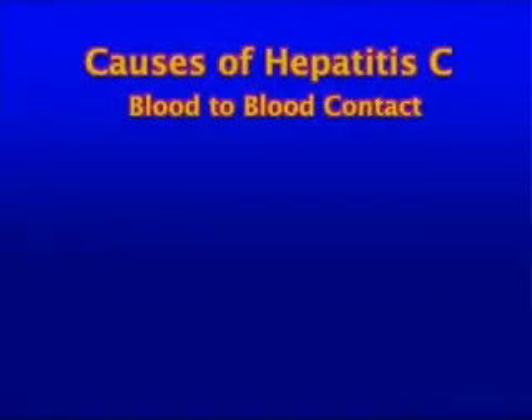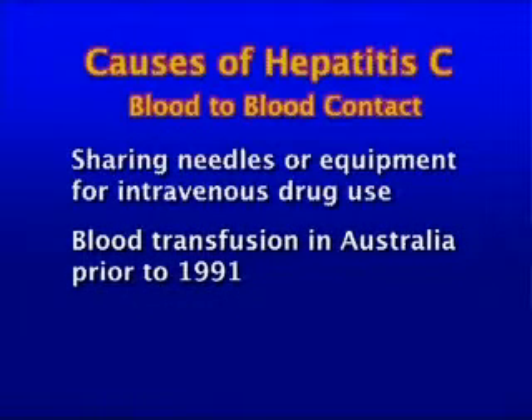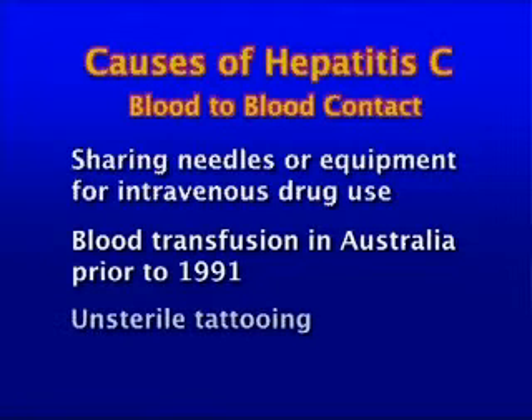How did you get the hepatitis C infection? Hepatitis C is caused by blood-to-blood contact. Often this occurs when equipment is shared during injecting drug use. You may have been infected with hepatitis C as a result of a blood transfusion in Australia prior to 1991 or from non-sterile tattooing.